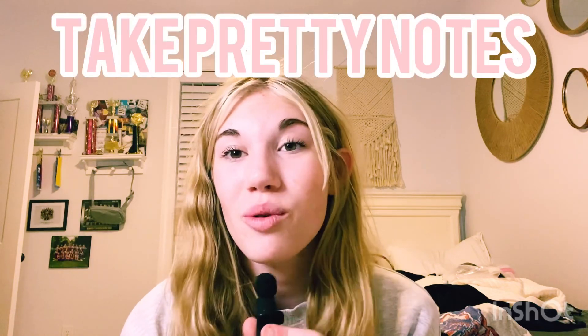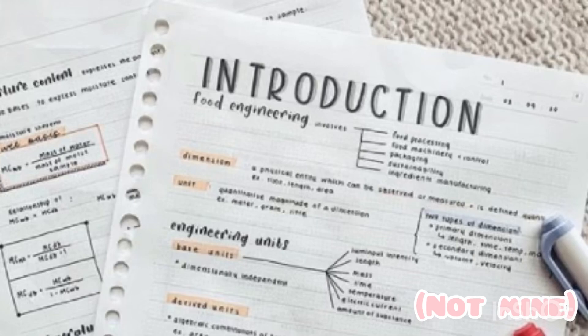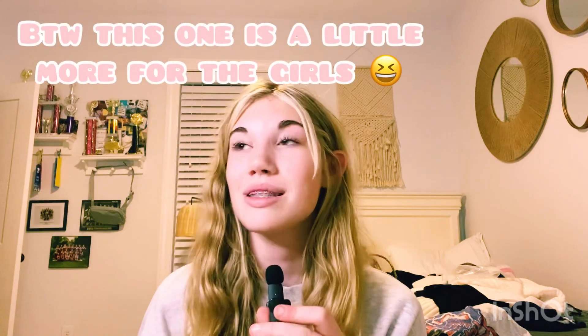Number 2 is take notes that you want to look back on. When I take my notes I try and make them as colorful as possible — get colored pens, write in color, underline keywords, and make them look pretty. Because then you're going to want to go back to pretty notes more than boring plain pencil notes.